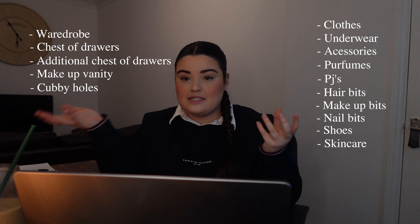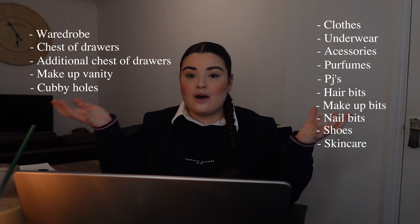Stage four is to assign spaces to your items. You now have a list of things to store, you've noted what needs quick access, and you have a list of all available storage spots — you just need to marry them up together. For example: my everyday makeup goes in my vanity, and my backup makeup goes in my additional drawers since I don't need to access it frequently.